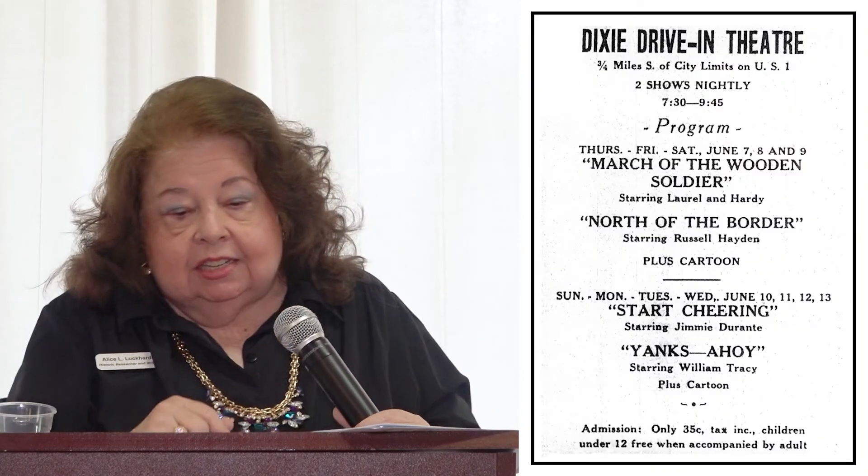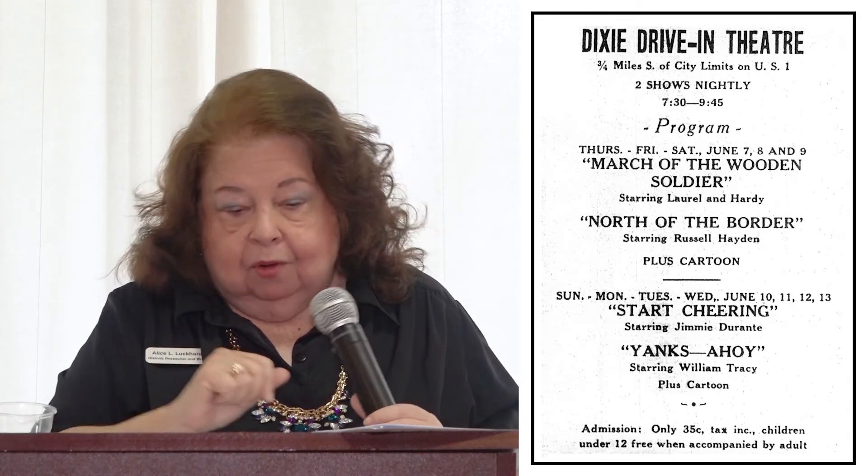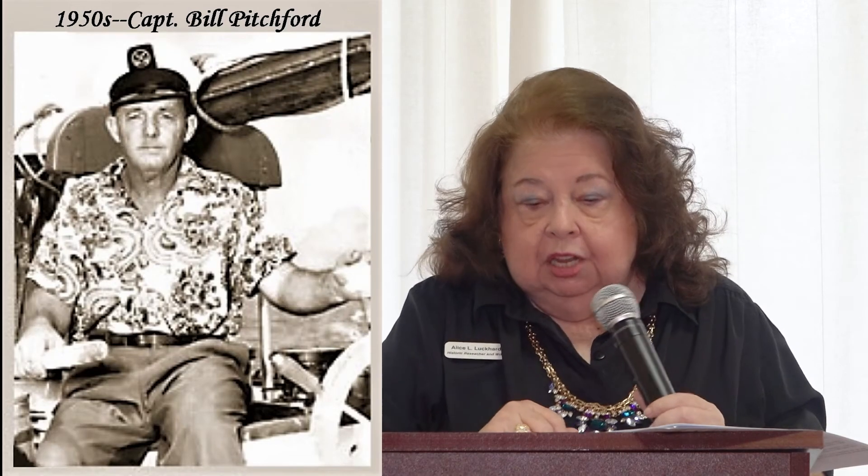With Cold War fears in the 1950s, people were building bomb shelters, and one was actually built at the WSTU radio station. In 1951, Stuart got its first drive-in theater on Dixie Highway south of Stuart by the cutoff road — though it only lasted a few years before drive-in theaters were built further north.